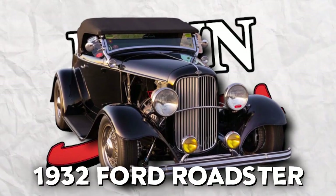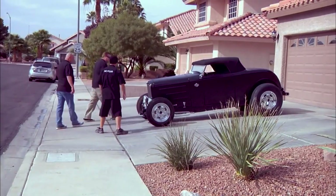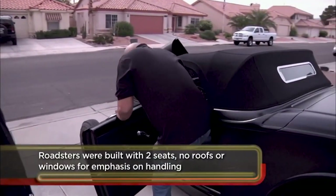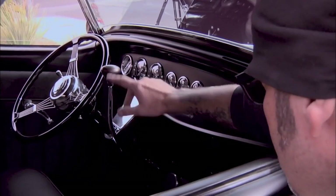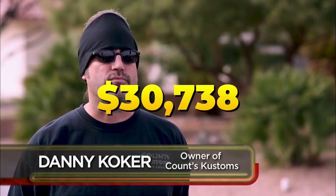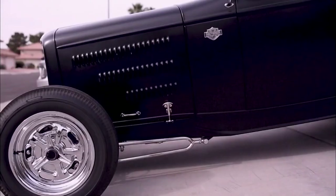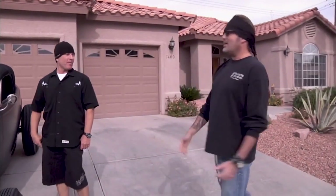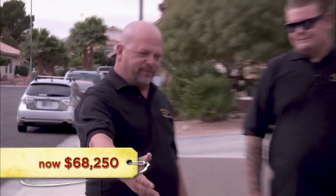Next is the 1932 Ford Roadster. In Season 7, Rick and his son Cory found themselves on the doorstep of a seller, ready to acquire a custom-made 1932 Ford Roadster with about 500 horsepower. This stunning vehicle was kept in peak condition and designed in a beautiful matte black. The owner had spent around $140,000 taking care of this car but was unfortunately forced to sell it. After a series of long negotiations, Rick and Cory drove away with their new Roadster for $68,250.